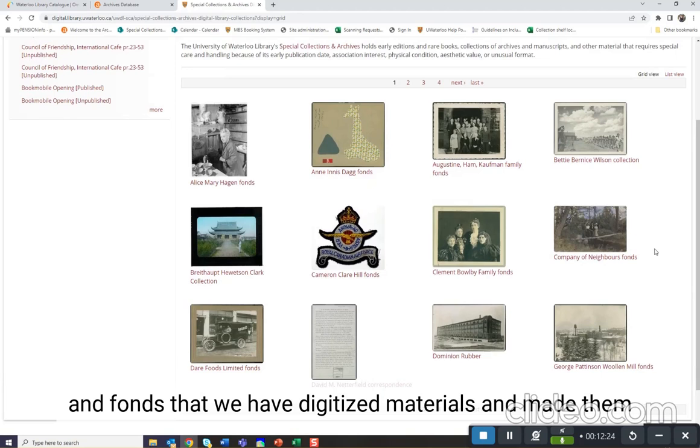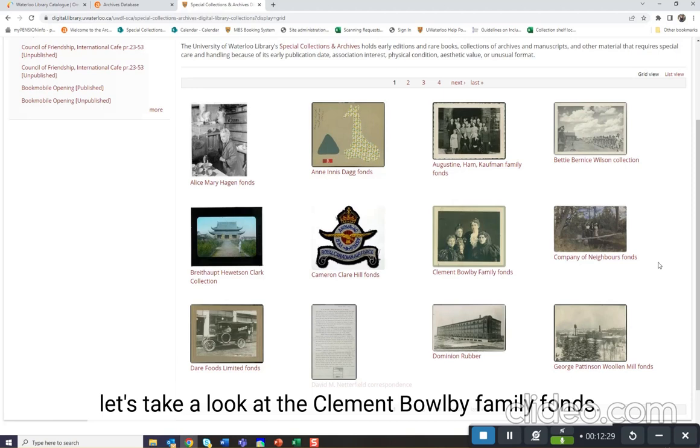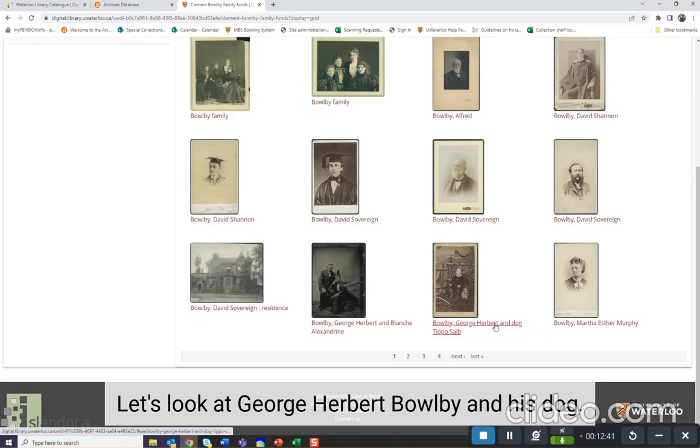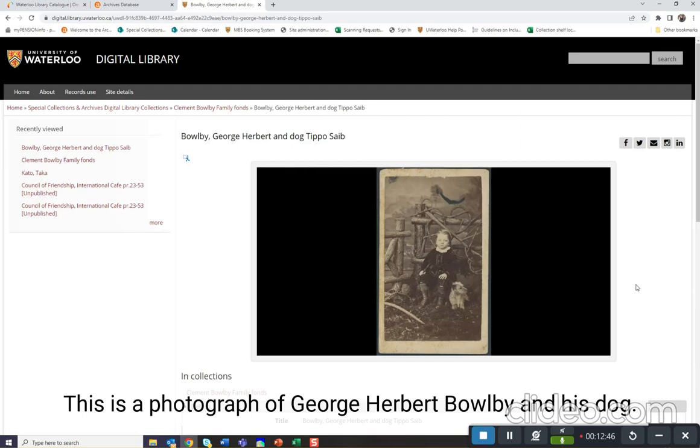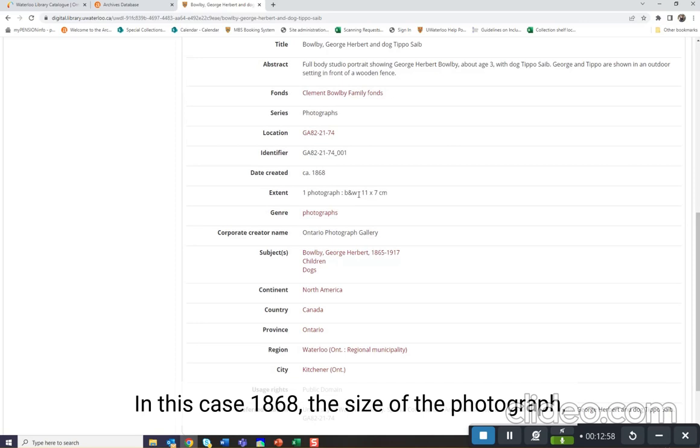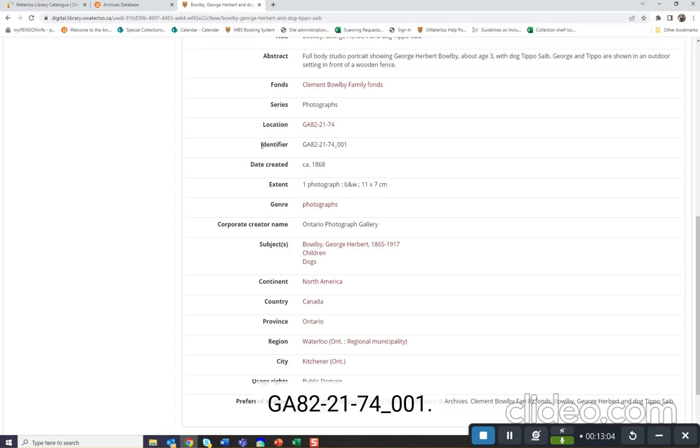Let's look at the Special Collections collections. Here you can see a list of the different collections and fonds that have digitized materials available. For instance, let's take a look at the Clement Bowlby Family fonds. Here we can see a number of portraits of members of the Clement Bowlby Family. Let's look at George Herbert Bowlby and his dog. This is a photograph of George Herbert Bowlby and his dog. We can find more information about the photograph, including the time it was taken — in this case 1868 — the size of the photograph, 11 by 7 centimeters, as well as the call number GA82-21-74-001 if you wanted to see this item in person.